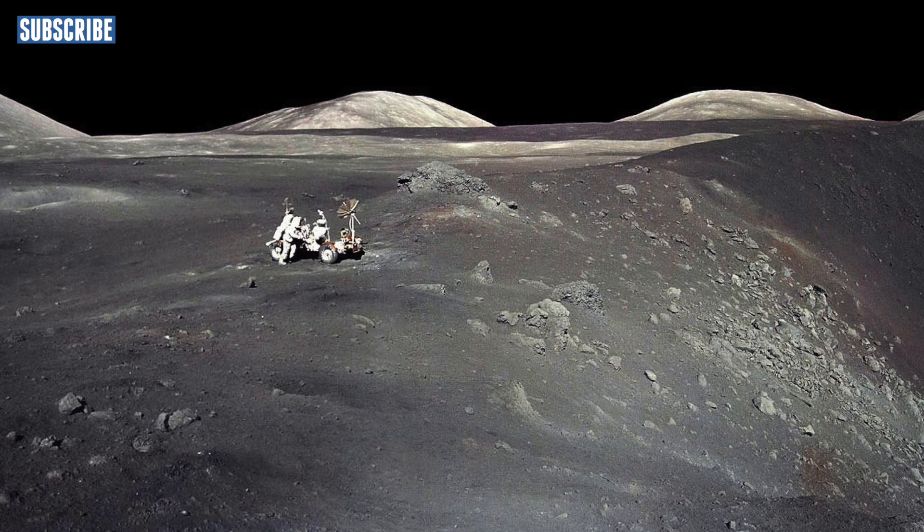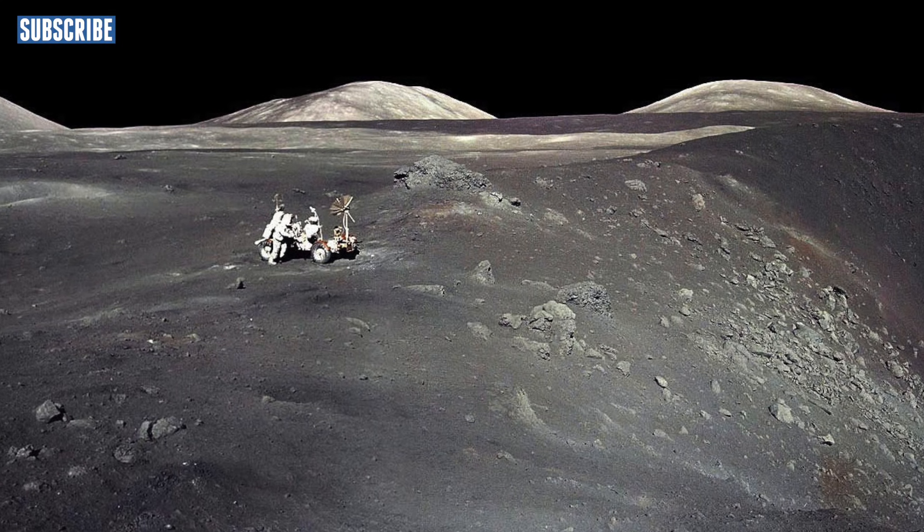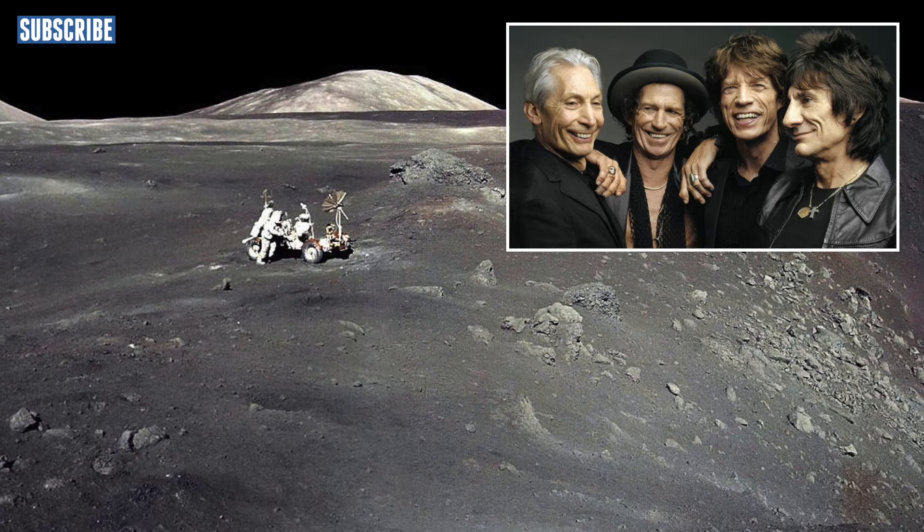The moon is made up of ancient volcanic rock that is about 4.5 billion years old, and that is around about the age of the solar system, so this is pretty old rock.